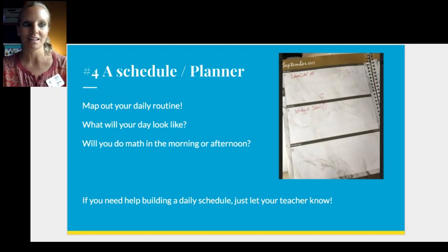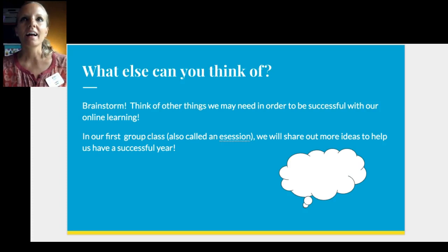If you need any help building a schedule, just let your teacher know. And if you're thinking 'Mrs. D, we definitely need this' or 'you forgot about this,' bring those ideas to our first group class — we call it an e-session — and we'll share more ideas together as a group to make sure all of us have a great and successful year. Looking forward to seeing you all soon, and I hope this video was helpful!